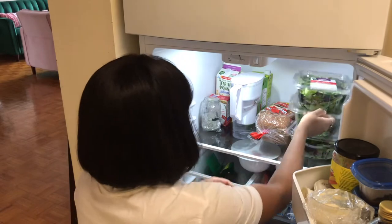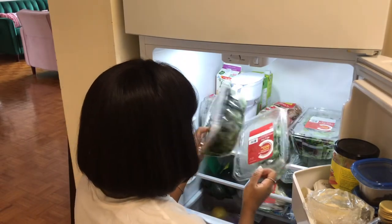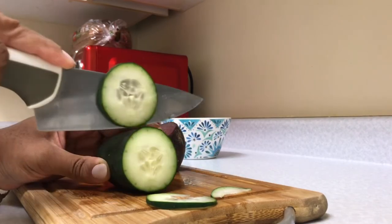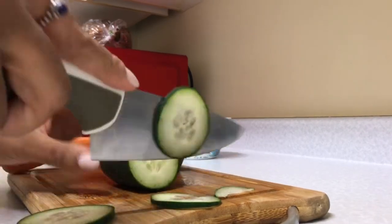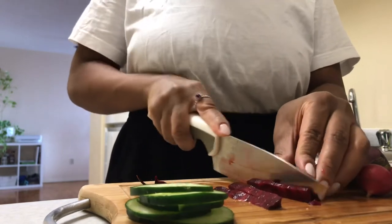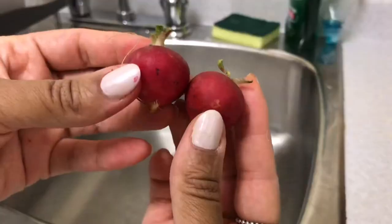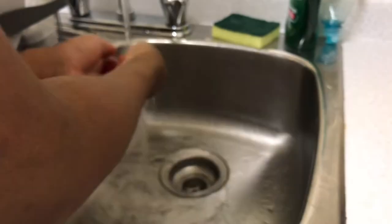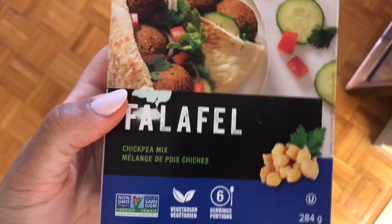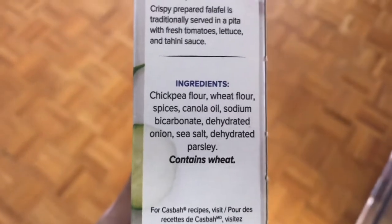For lunch today, I'll be making a falafel buddha bowl. I found this recipe online and it's just so delicious — I've been having it almost every day for lunch and you can pretty much use whatever vegetables you want. The best part has to be the falafels, and I'm using this mix with chickpeas from Kashpa. I think that's what it's called, and it is just so good.